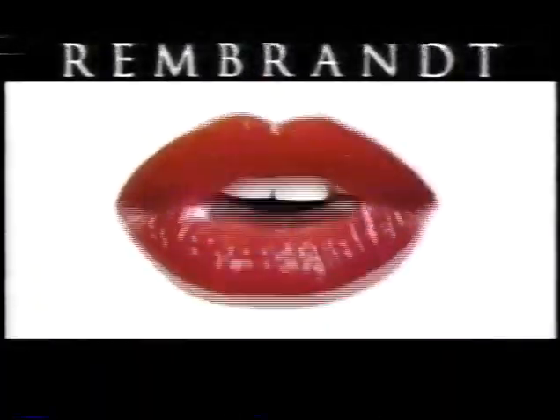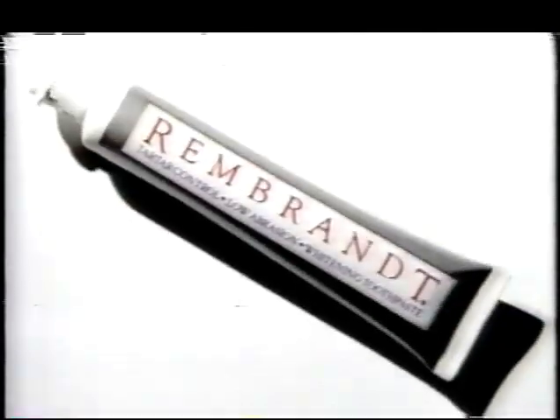If you use Crest, Colgate, Aquafresh, Mentadent, or any other toothpaste, I have one word for you: Rembrandt. Rembrandt can get even clean teeth two shades whiter, and reduces plaque and tartar more effectively than regular Crest. Rembrandt.